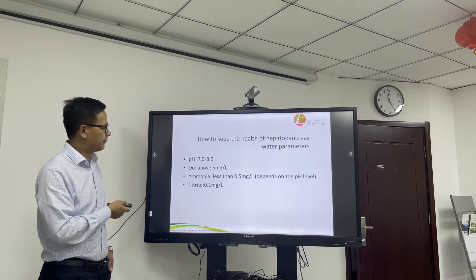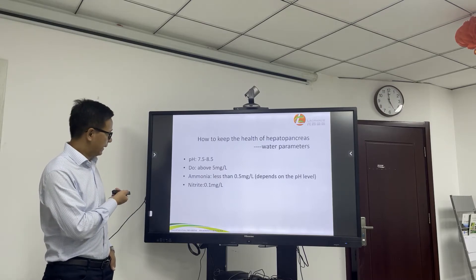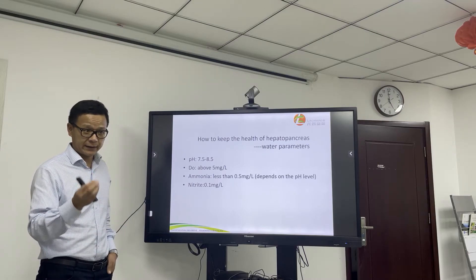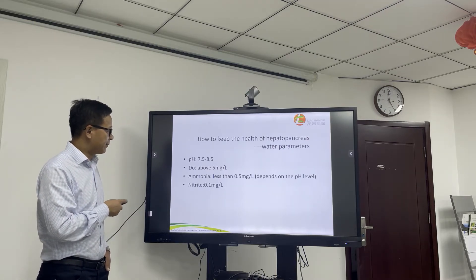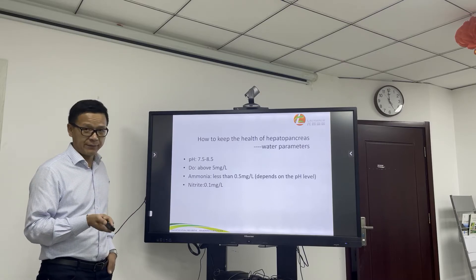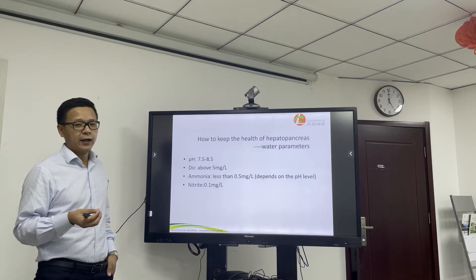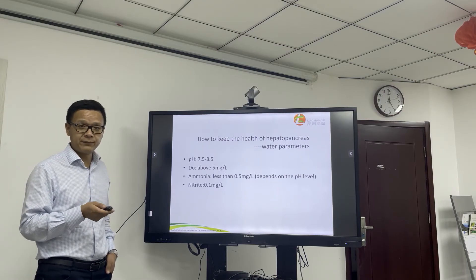Water parameters are very, very important for successful culture. Especially pH — keep the pH in the range of 7.5 to 8.5. Be careful if there is plenty of algae in the pond, especially during sunny days. Dissolved oxygen should be above 5 mg per liter, especially for intensive farming. Ammonia should be kept less than 0.5 mg per liter, but this really depends on the pH level. Nitrite, which is NO2, should be less than 0.1 mg per liter.